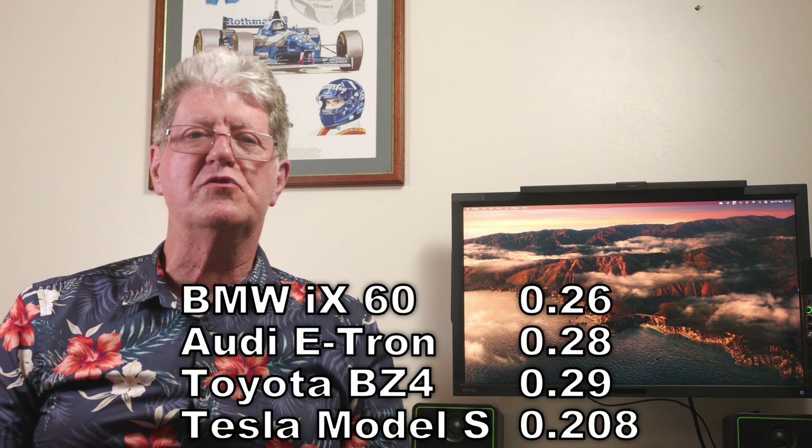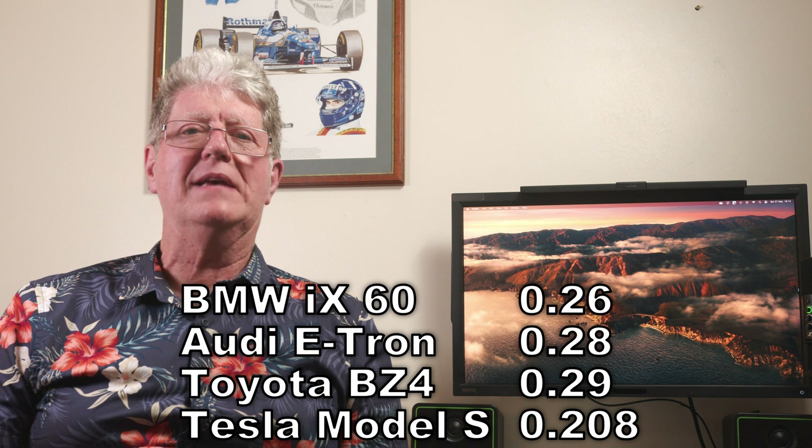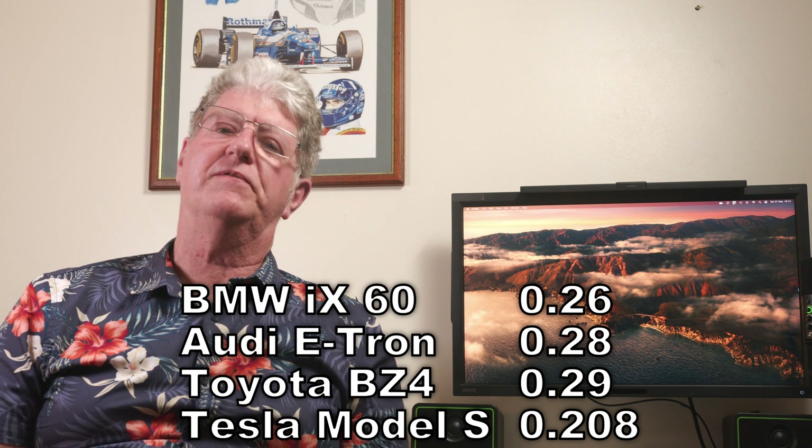So how does design and build affect efficiency? First, the easy ways. If a designer has to use a legacy body already in production, then he or she has no choice in how cleanly the car cuts through the air. But if starting with a clean sheet of paper, it can be designed specifically to be incredibly efficient. This is the drag coefficient — the lower, the better. BMW iX is 0.26, Audi e-tron 0.28, Toyota BZ4 0.29, while a Tesla Model S is 0.20. That's between 20 and 30% more efficient purely by design, meaning all else being equal it will use less electricity — though of course all else is not equal.